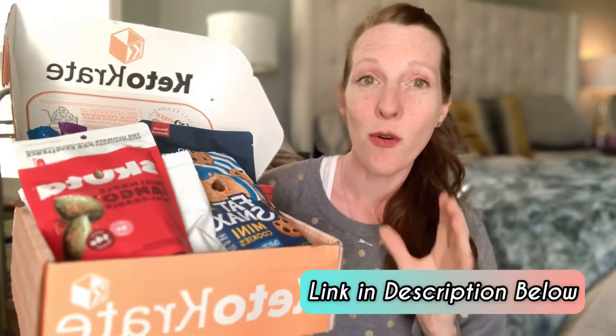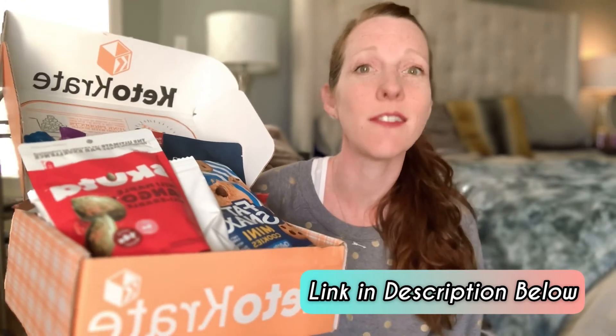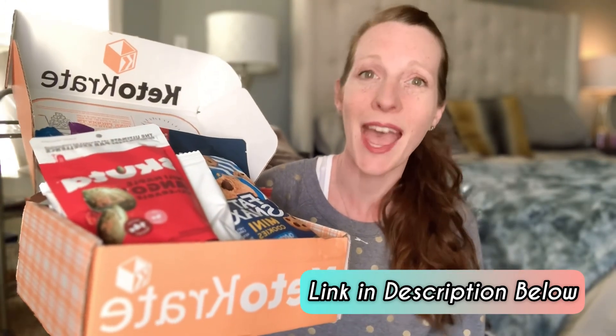That's everything we got in our keto crate this month! Remember that you can start getting these products delivered to your door every single month. It's so fun to see what keto products you get to try, discover new recipes, and get support from Keto Crate. It introduces you to different brands you probably don't even have in your grocery store, and it really makes keto so easy. Don't forget you can save by using my link in the description below — happy keto!